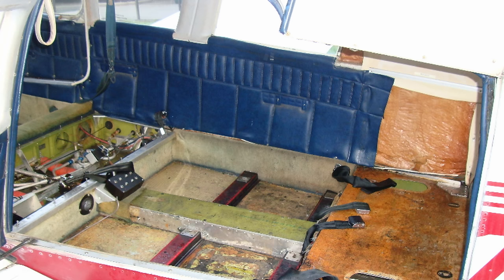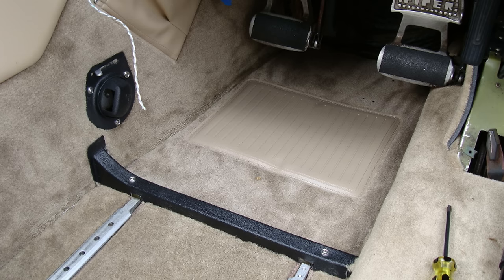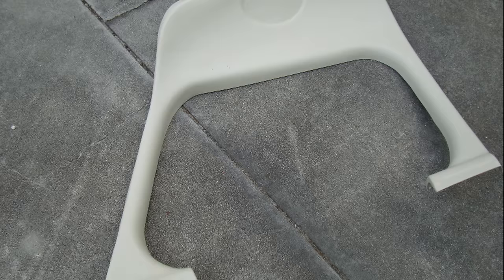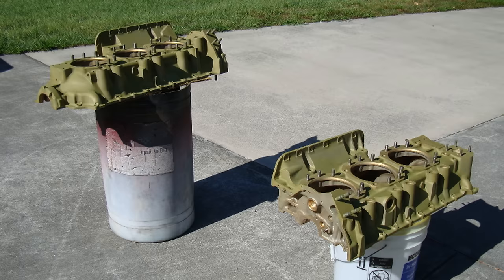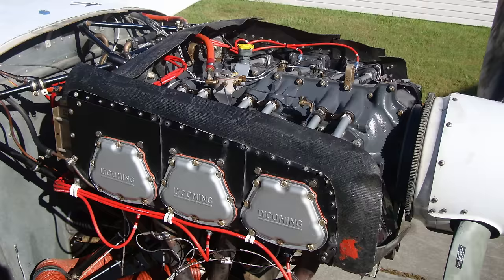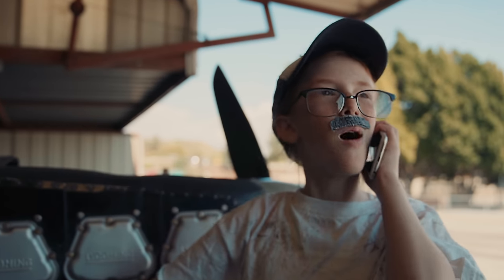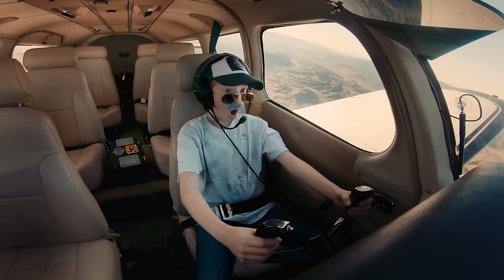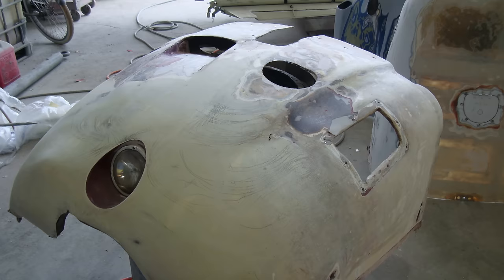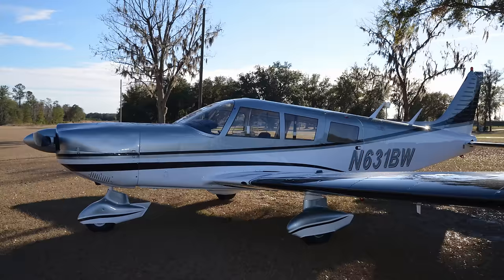He stripped out the interior and we ordered leather seat coverings, side panels, headliner, and carpet from Airtex. We ordered all new plastic interior pieces and replaced a few windows. Don got the engine work done and back on the plane. After the maiden flight he said, this thing takes off like a scalded dog and climbs like a homesick angel. He broke the engine in and flew the plane to the paint shop, where it got sanded and painted over the next couple of weeks. Then Don picked it up and installed the interior.